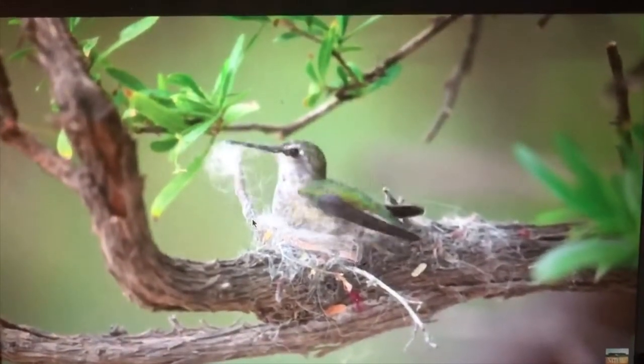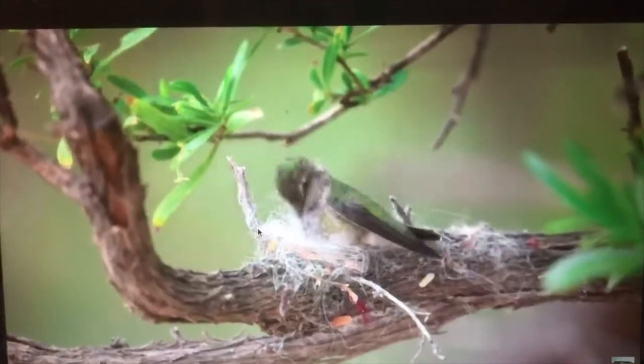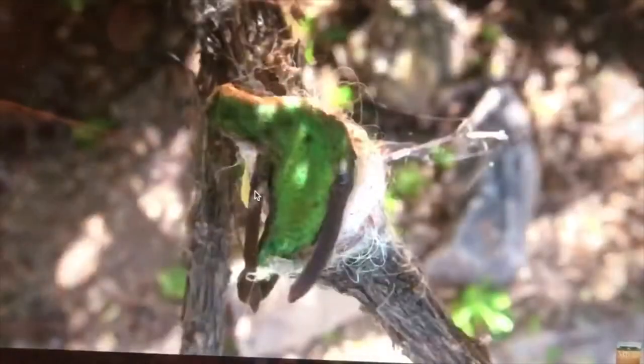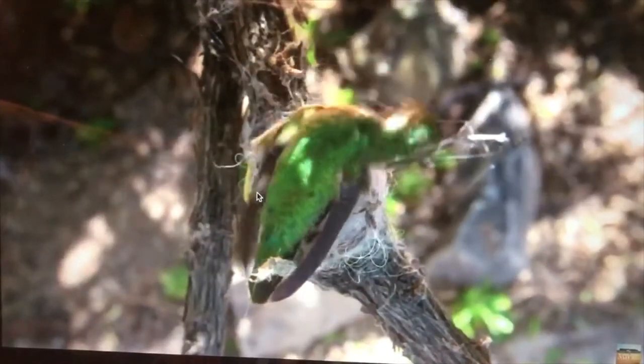Let's watch this female hummingbird in action. She is collecting the soft fluffy seeds and putting them together to form her nest, weaving it all together and adhering it to this nice branch that she's found that will hold the nest for her safely.